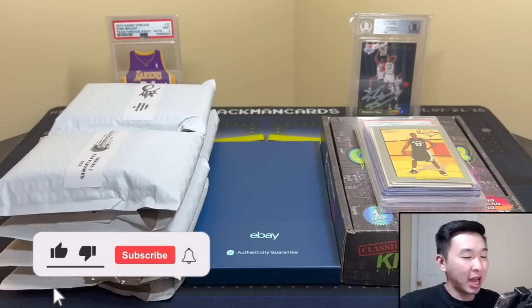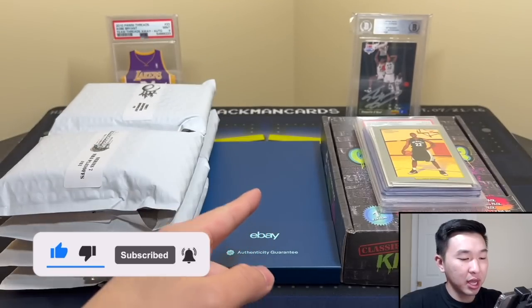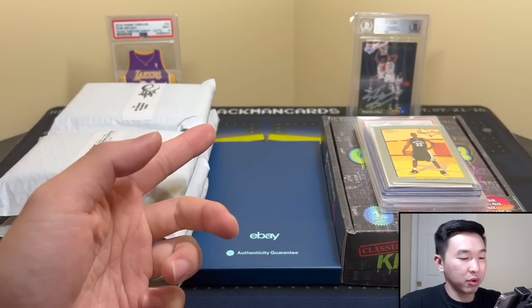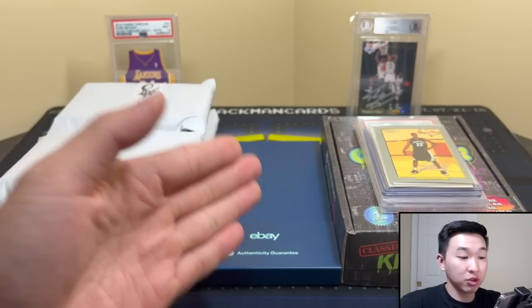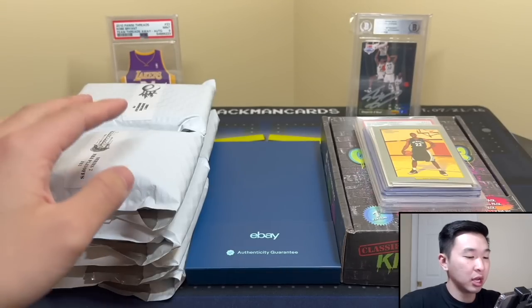What's going on guys, welcome back to a new video! Today we have a new mail day with a few exciting things — got some new repacks, some new singles, and then we have my first card that was authenticated by eBay's new program they're rolling out. I'll be getting into my thoughts on how it went, and if it's good or bad — my full opinions on the whole process.